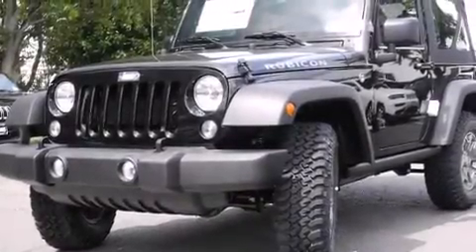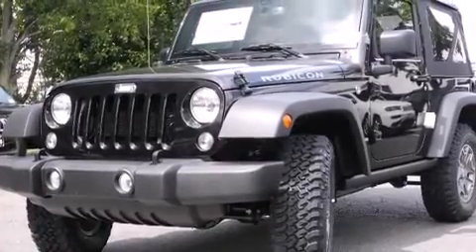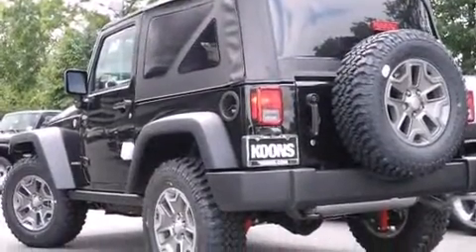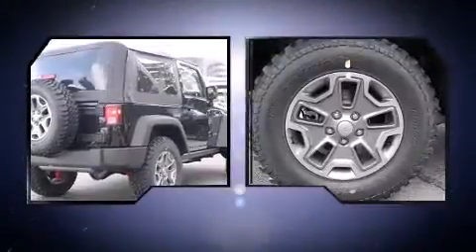Take command of the road in the 2015 Jeep Wrangler. Smooth gear shifts are achieved thanks to the refined six-cylinder engine, providing a spirited yet composed ride and drive. Four-wheel drive allows you to go places you've only imagined.